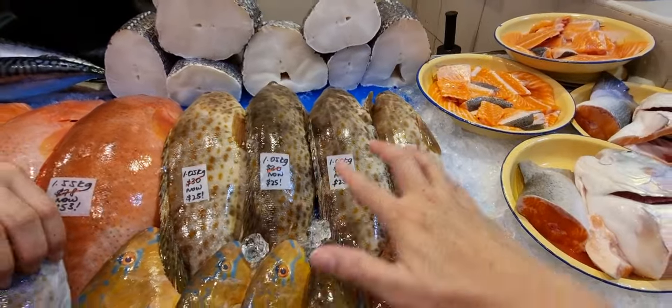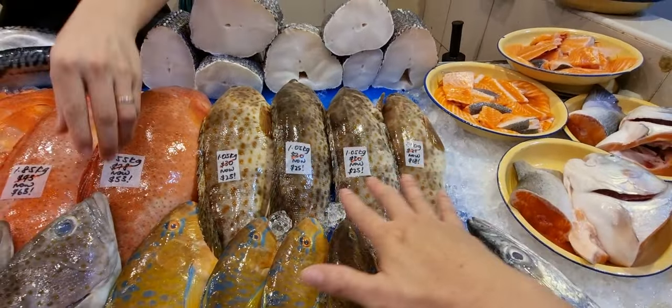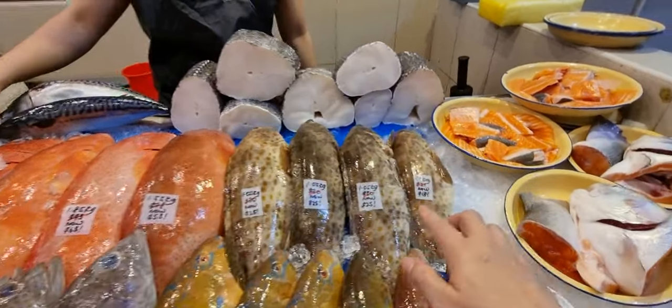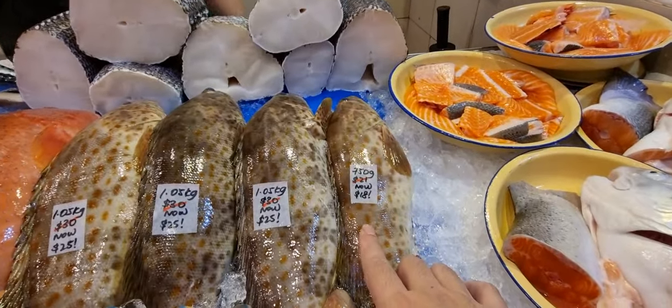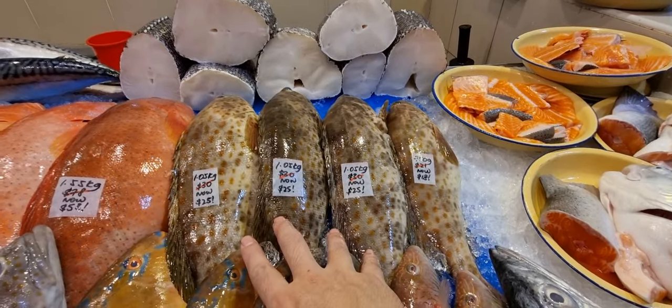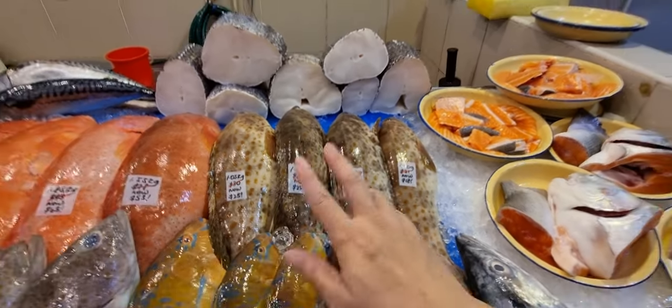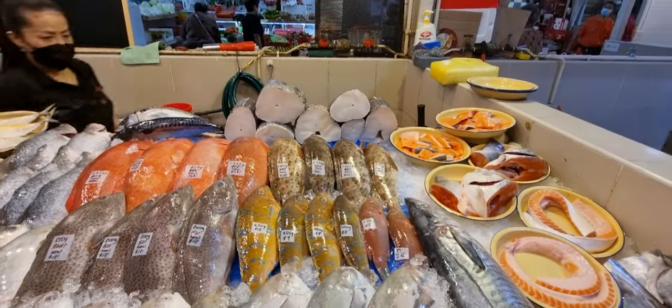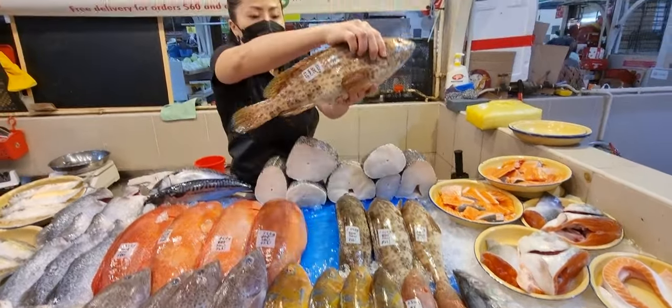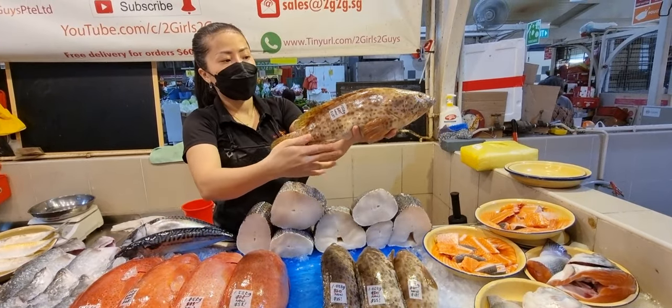Down here we've got wild-caught xiao chuan brown grouper. The 750-gram one is $18, normally $21. Then we have three 1.05 kg ones at $25, normally $30. Wild-caught xiao chuan is considered very premium already — fishing boats catch them fresh and bring them straight down.